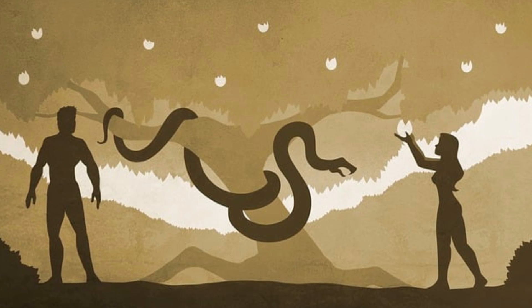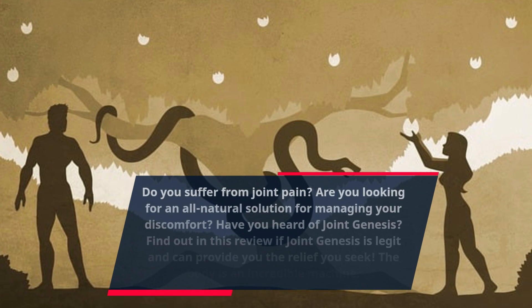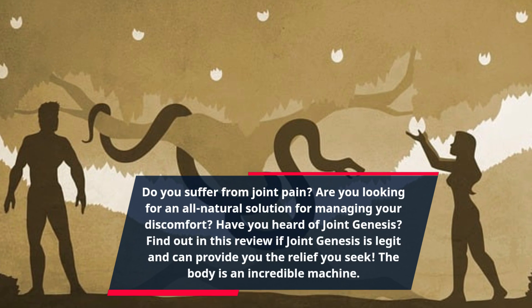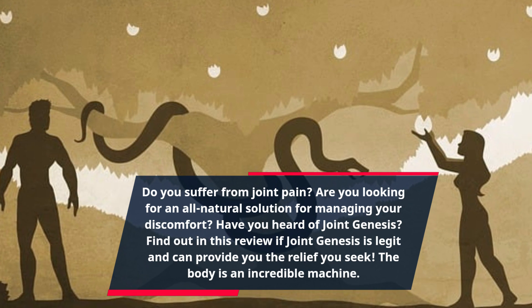Do you suffer from joint pain? Are you looking for an all-natural solution for managing your discomfort? Have you heard of Joint Genesis? Find out in this review if Joint Genesis is legit and can provide you the relief you seek.